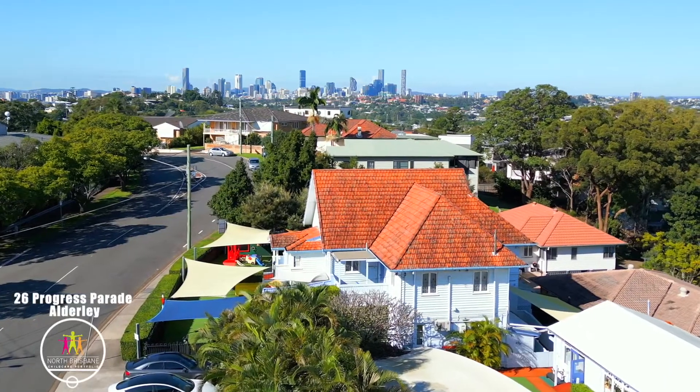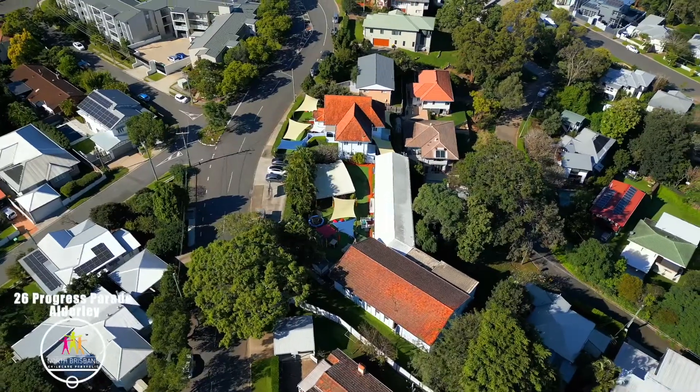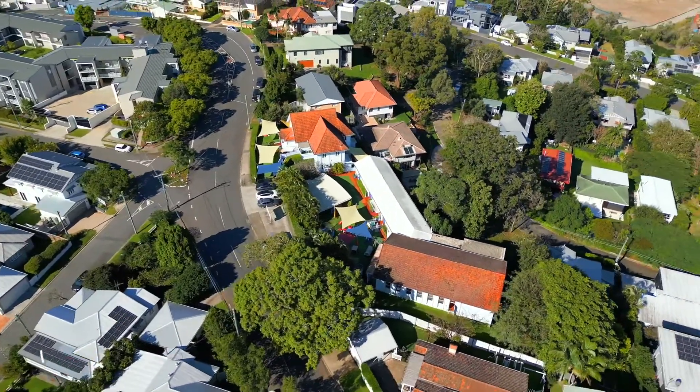The site is 5.5km north-west of the Brisbane CBD and benefits from additional street frontage to Hall Street at the rear, with no current access at this frontage.